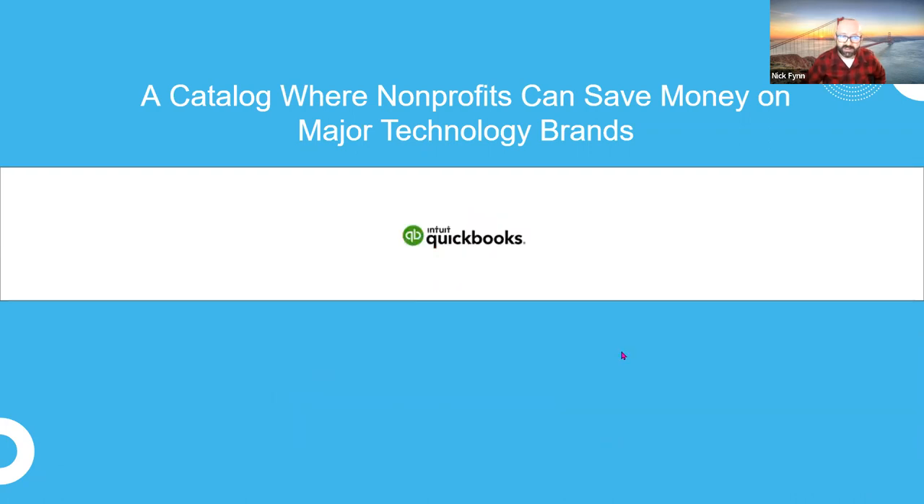Intuit QuickBooks is another example of software that tons of nonprofits come to TechSoup for. Especially during the pandemic, we saw how important it was for nonprofits to not rely on paper-and-pencil accounting systems. When restrictions came and people couldn't be in the same workspace, those outdated systems really showed how difficult they made things. QuickBooks is a pretty critical product for nonprofits to consider — not the only option for digitizing your accounting, but one of the most popular.